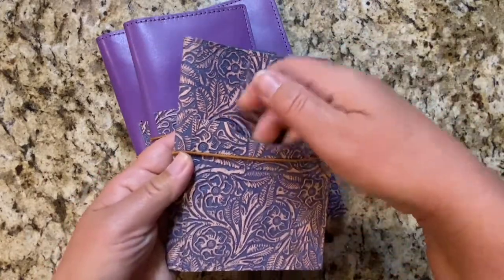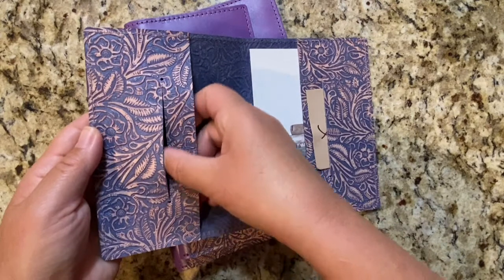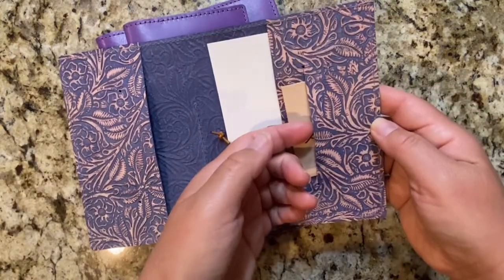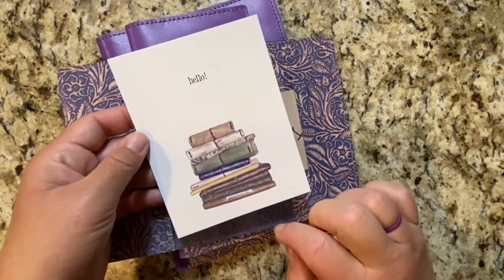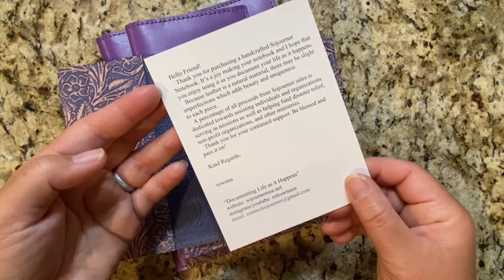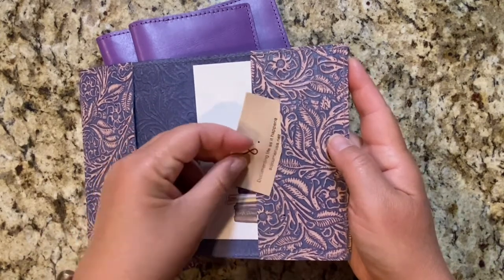On the A6 you've got your pocket here and your elastic closure. When you open it, you have a slit here for stickers, a ruler, stencils, or anything. This is where your journal goes. You have another slit here, and this is where the backside of your journal goes. This is gorgeous — and this is just a little note of thanks from Rowena. I also got a really cool little leather business card, which I think is really awesome.